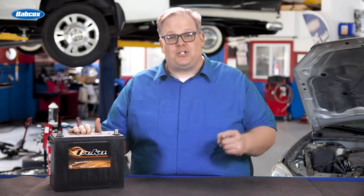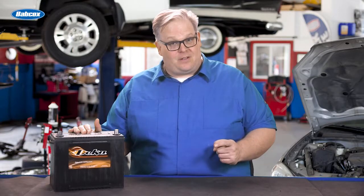Before you order that battery, make sure that you're looking at the options on the vehicle and even the VIN number. We're going to find out why next.